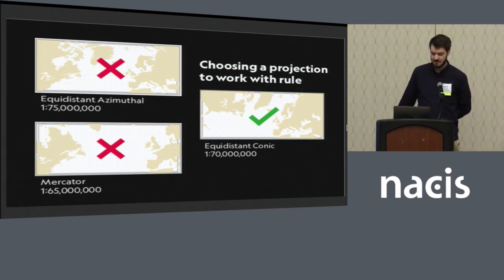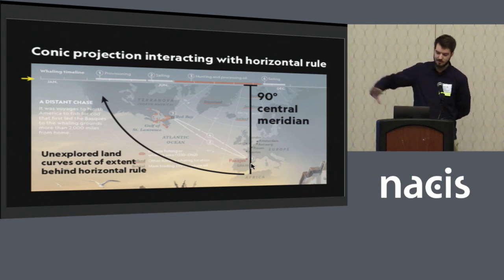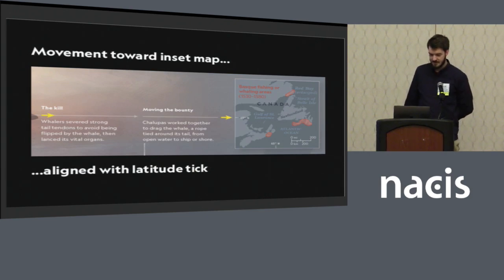Because this was an early enough decision, it even affected the most basic choices about map projections. I tried out an equidistant azimuthal projection and also looked at Mercator, which made some sense since it's commonly used for sailing and navigation. But I ended up going with an equidistant conic, mainly to work with the rule. I liked that with its circular shape, I could center the meridian on 90 degrees — more or less where Pasaje is, their origin — and the map curved around and up behind the rule, which was a nice touch since that was the unexplored new world. The line also provided movement towards an inset map, and I was able to align a little latitude tick right with the line to integrate even the most minute detail.